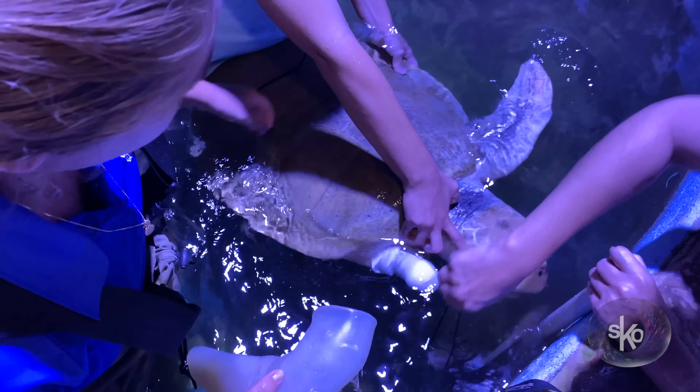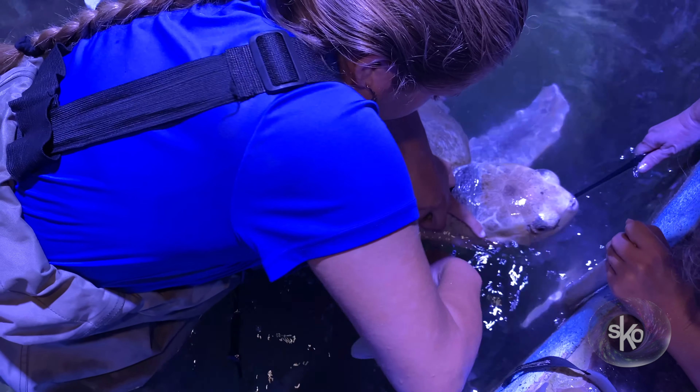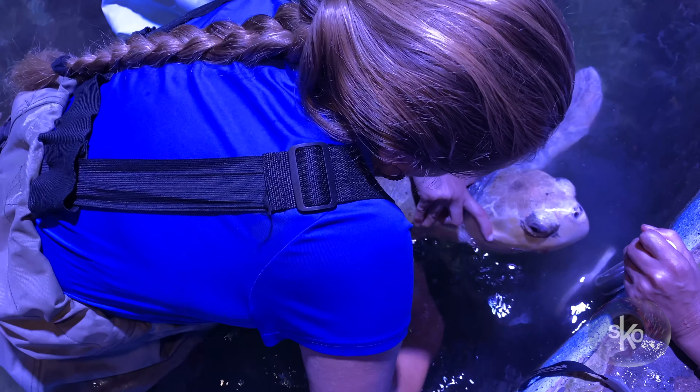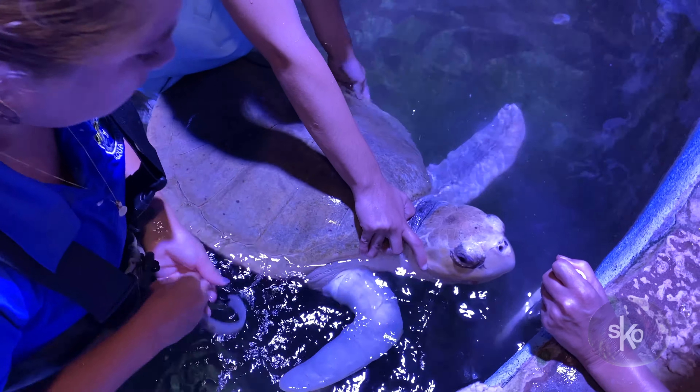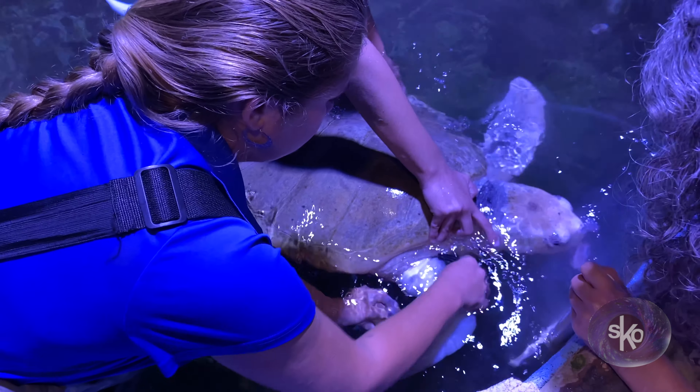As long as she's getting fed, she just lets us put that prosthetic on. We'll give her a couple more rewards and then we'll send her off. She'll swim around with it and do a couple of laps. Right now she wears it for up to two hours, and our goal is to one day have it on for about four hours a day.